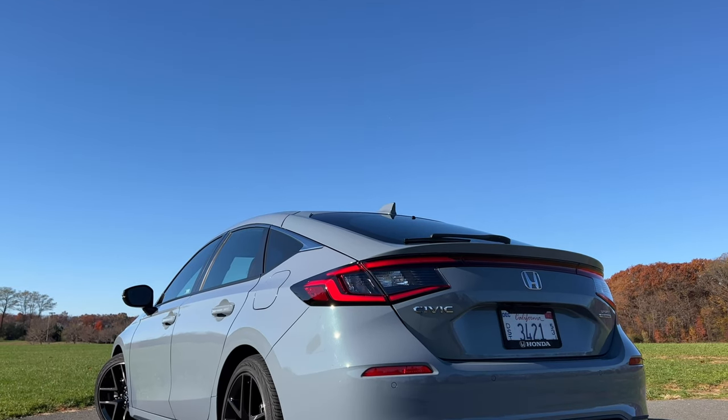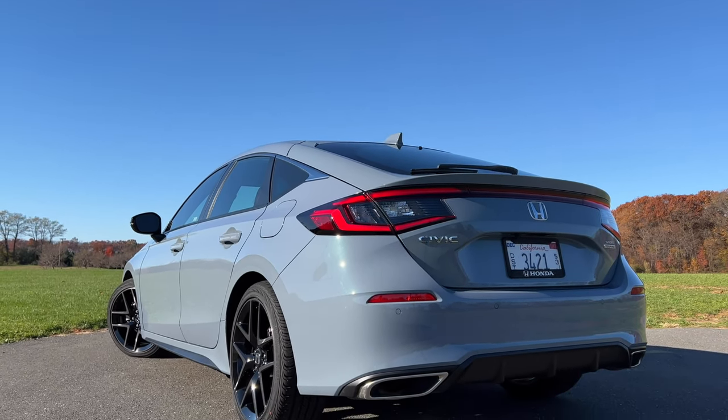I cannot wait to drive the Civic SI. And honestly, I would really own a Civic Type R if it felt like this on the inside. Thanks for watching.